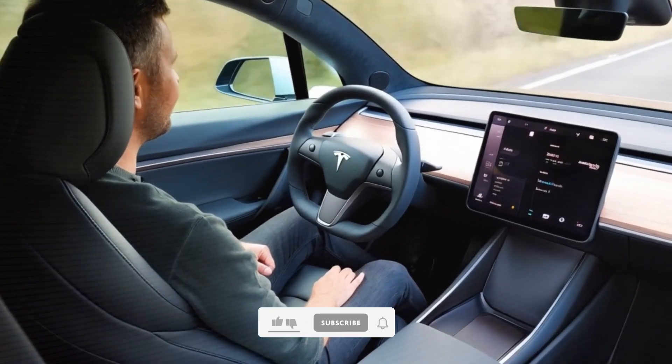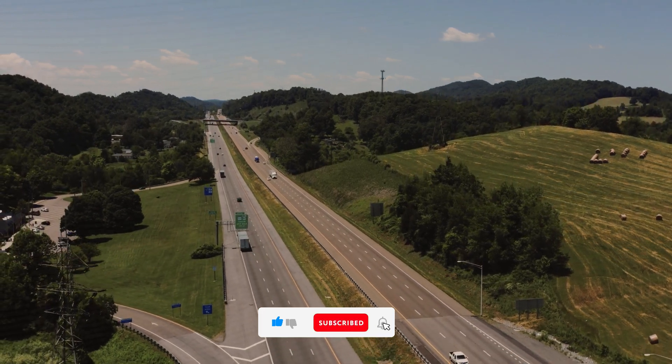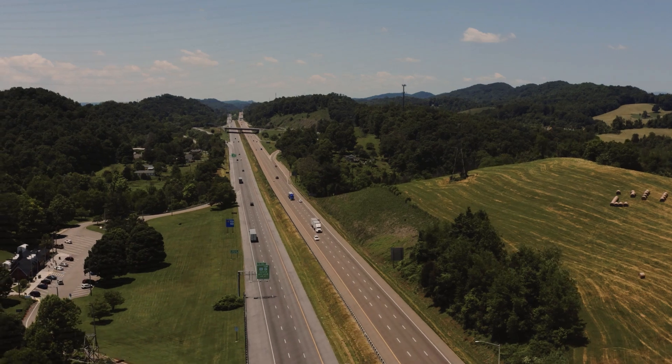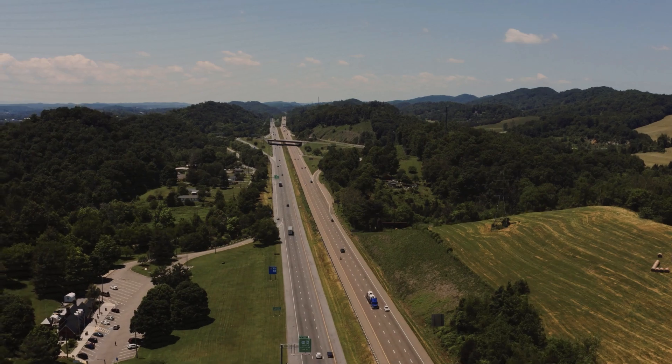Lithium-ion battery technology has just made a significant leap forward without the need for solid-state breakthroughs. The first electric vehicle to feature EON's innovative XNO anode technology marks a major milestone toward faster charging, extended range, and enhanced performance for heavy-duty electric vehicles.